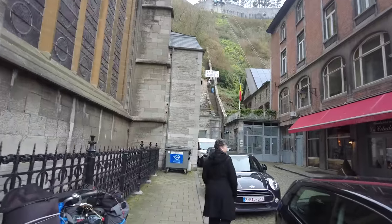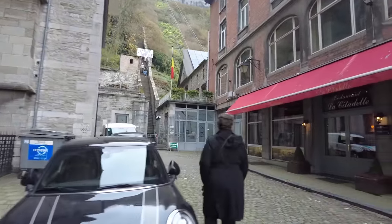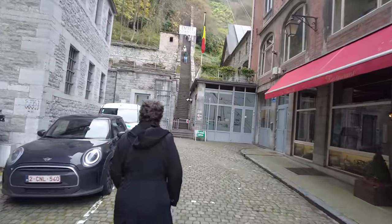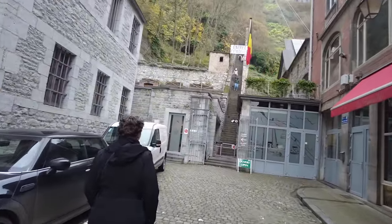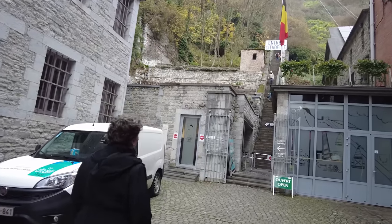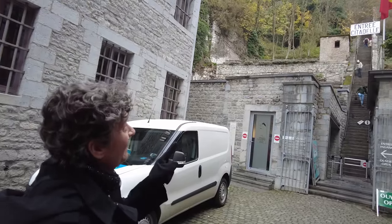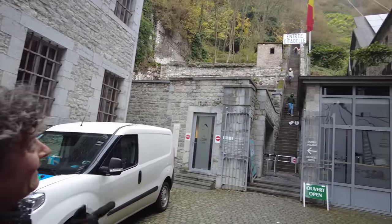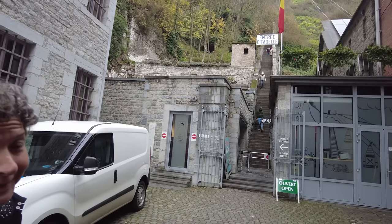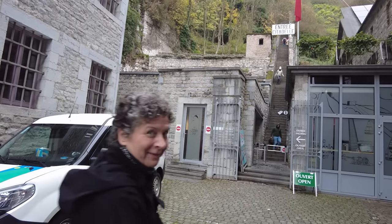Inside that church was absolutely epic and informational. It looks like the entrance to the Citadel is open. The good news is it's open; the bad news is look at the stair climb up. They have a tram car - I don't know if it's running. If it's not running, Kurt is taking you all up while I have coffee. Let's go in and see.